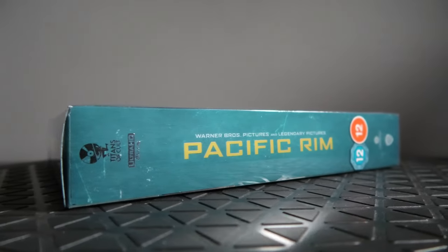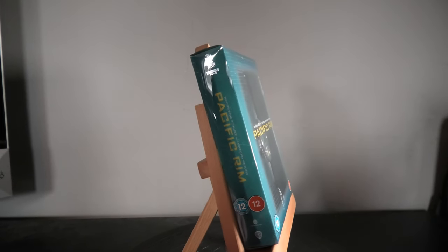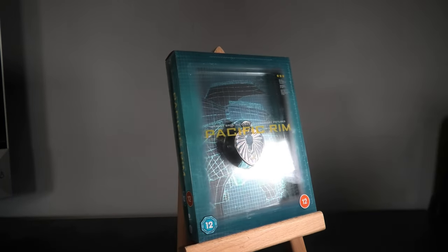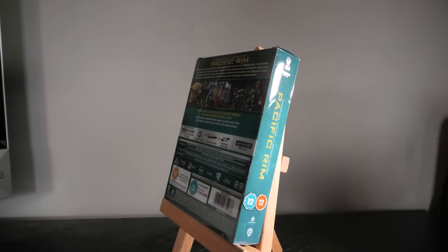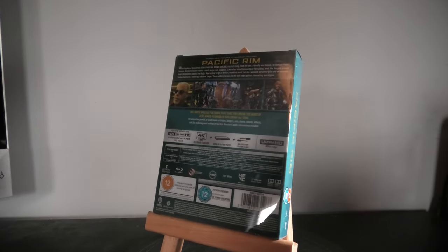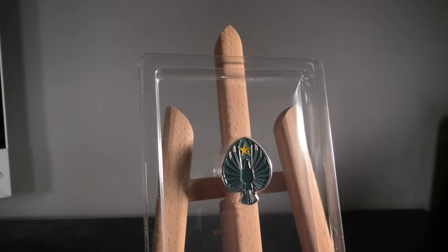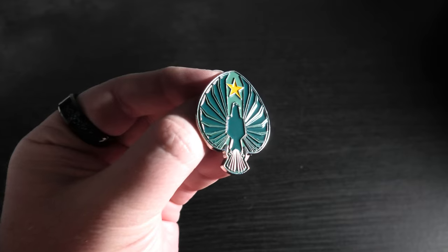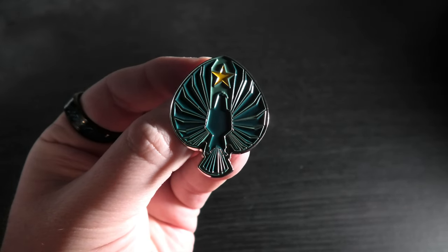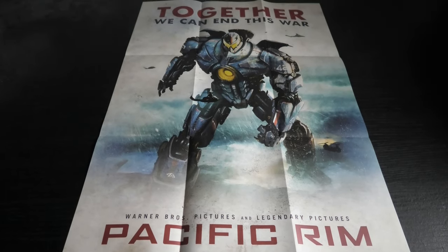I have to tell you, Titans of Cult have done another stellar job on this — it's an absolutely beautiful release. It's not quite as good as the V for Vendetta release; when I first saw that one and they announced this, I thought it might actually outdo it, but I don't think it does. That said, it's such a beautiful release. You get the usual things: your pin, and a gorgeous steelbook with a lovely matted finish.